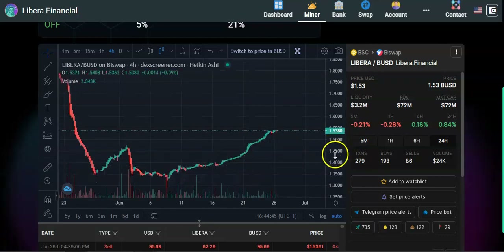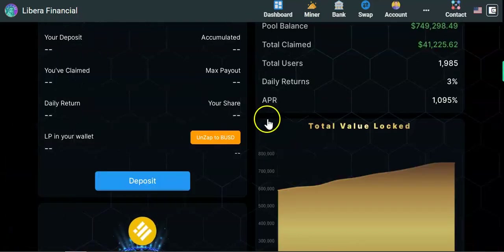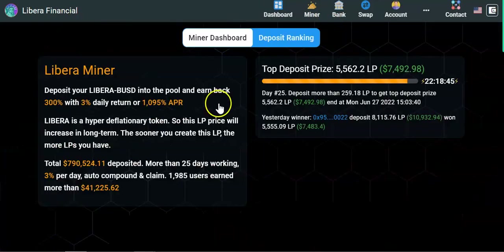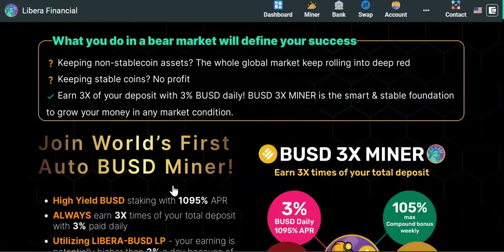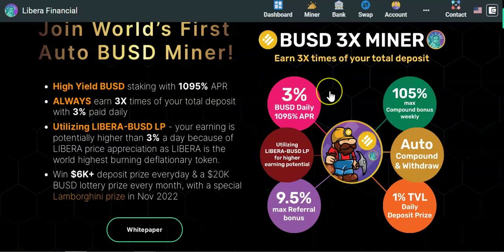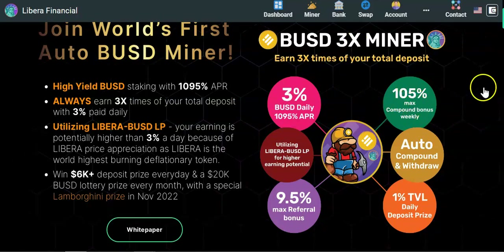Now speaking to the miners — we have the BUSD miner and the Libera miner. With the BUSD 3x miner, you can earn up to 3% daily APR. You also earn a compound bonus: if you compound five times in a row every 24 hours, you can receive a compound bonus of up to 105%. This miner utilizes Libera and BUSD LP tokens to maximize your gains.